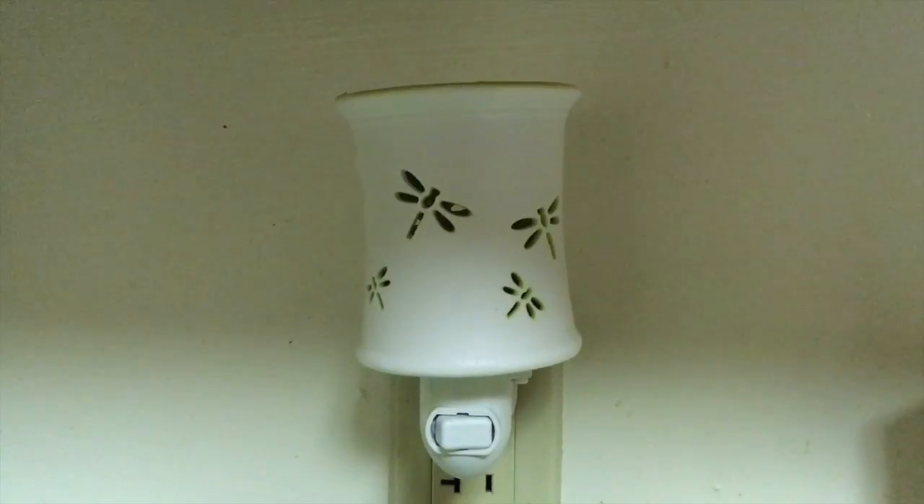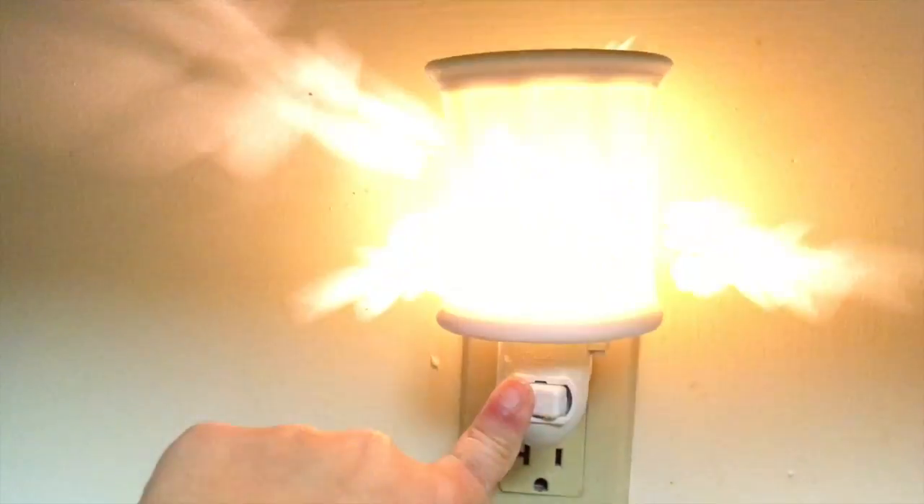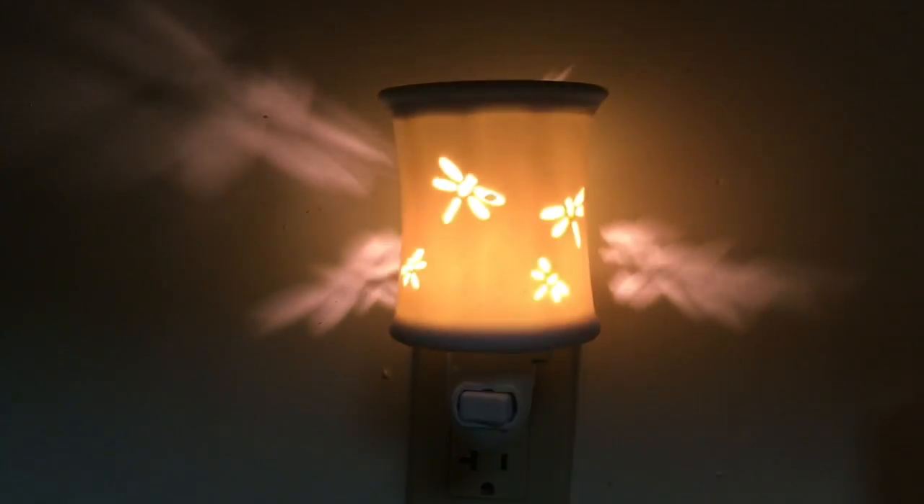This is my night light for my kitchen. I think it has coconut lemongrass in it, and this is what it looks like turned on.